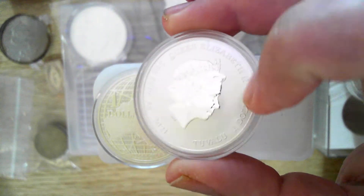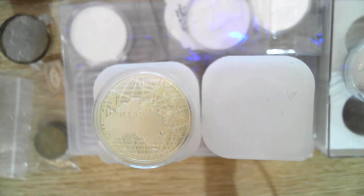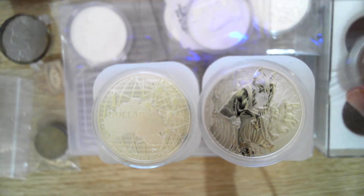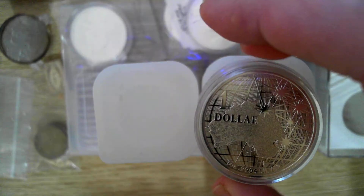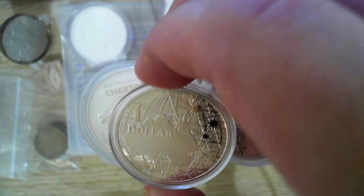Nice coin — impressed with that one as well. These two coins, the Cheetah and the Hades, I'd definitely give a thumbs up. I think they're nicely done and worth a little bit extra. Also, congratulations to Silver Scorpion — he did get back to me, so he did win the Copper and Australian Florin. I apologize for the wait.